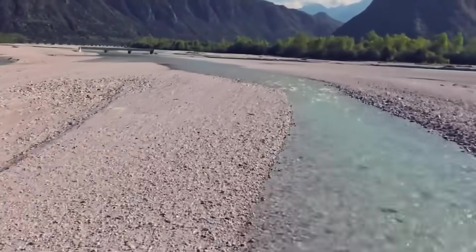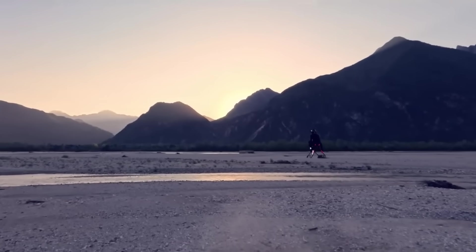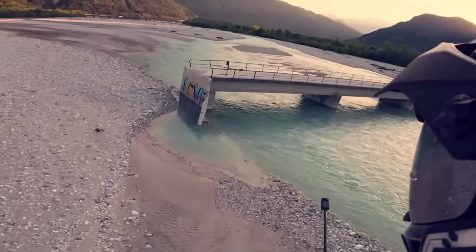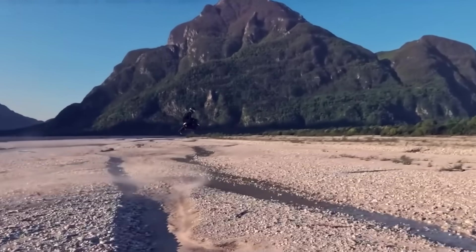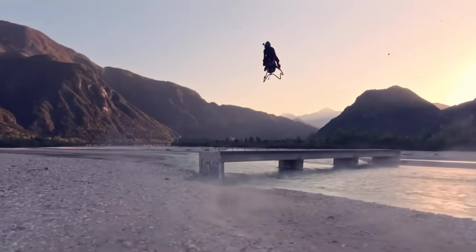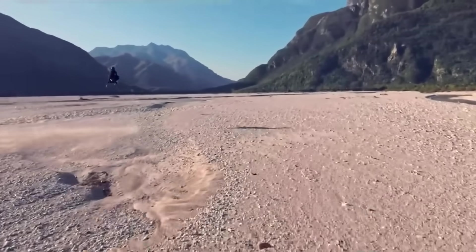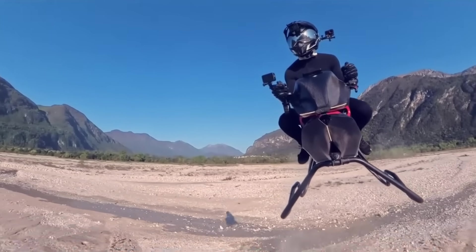At just 30 to 40 kg, the airbike is astonishingly light yet incredibly powerful. Capable of speeds close to 200 km per hour, it weaves through canyons and treetops with remarkable agility before touching down gracefully on its sculpted supports. Each flight may last only around 10 minutes, but in that brief window it delivers an unmatched sense of freedom — raw, thrilling, and unlike anything else in the air.